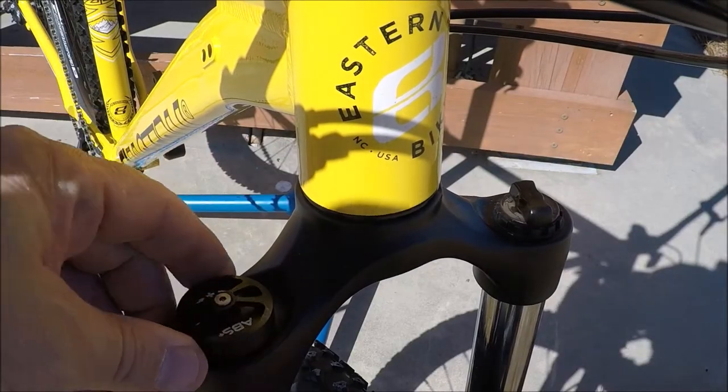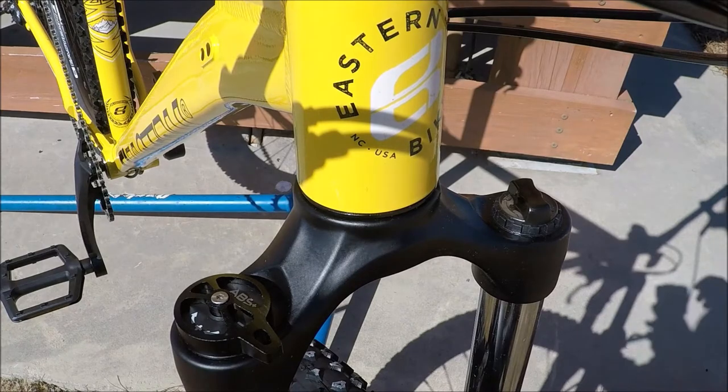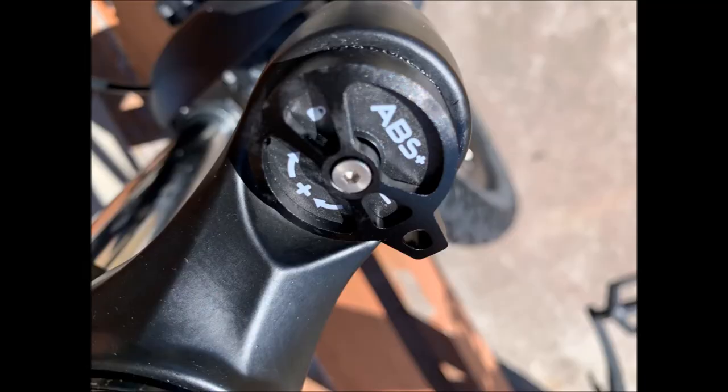Up front, the RST 100 millimeter travel spring coil fork with mechanical lockout feature provides a confident riding position ascending any hill and soaks up the shocks on the way down.